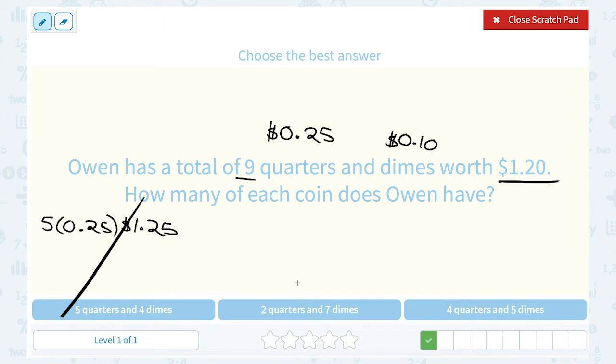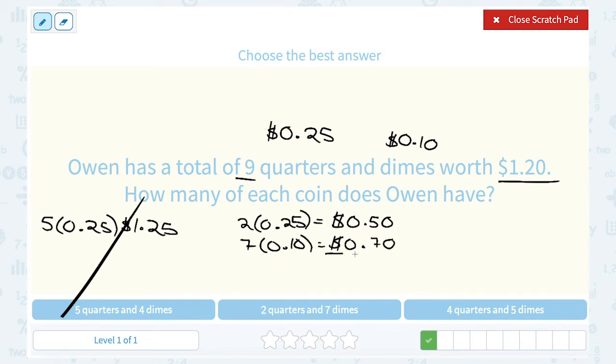Let's look at the second answer choice: two quarters and seven dimes. If he has two quarters each worth 25 cents, two times 25 cents gives 50 cents. Then seven dimes at 10 cents each: 10 cents times seven gives 70 cents. Adding 50 cents and 70 cents — five plus seven is 12, carry the one — gives $1.20. That works out perfectly.